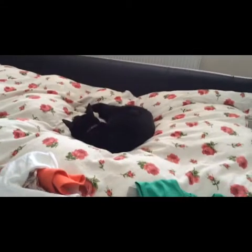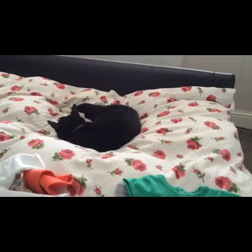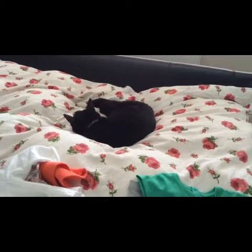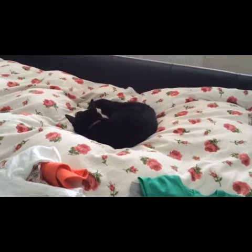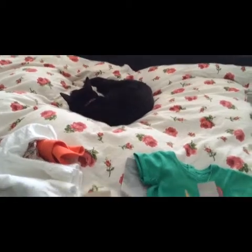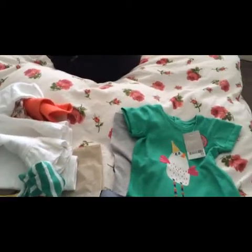Kitty is asleep on the bed - she's been out at night. Because it's dry nights, she goes out at night, she's a bit of a night cat, and then comes and sleeps. Freya is downstairs having a nap, so I'm just going to go and see if she's okay and give the house a bit of a tidy.